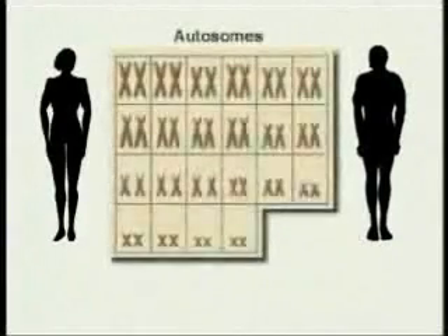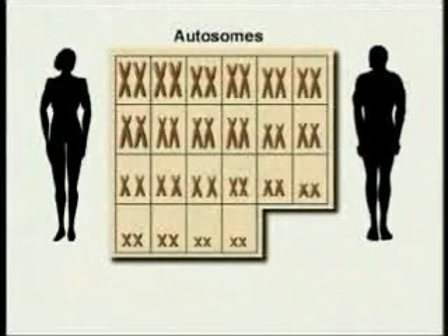What makes one person male and another female? The answer is in the chromosomes. Each cell in the human body has 23 pairs of chromosomes. 22 of these chromosome pairs are autosomes, pairs of chromosomes that look alike and carry genes for the same traits.